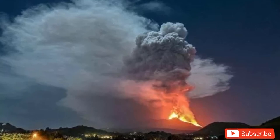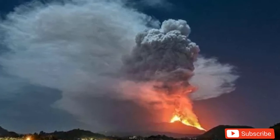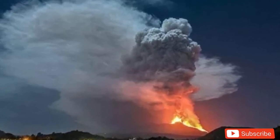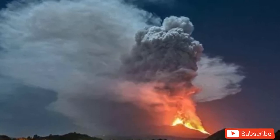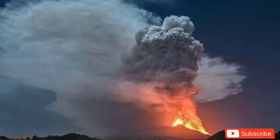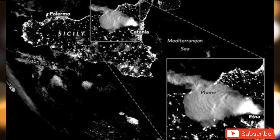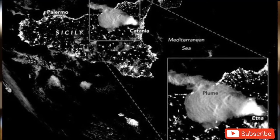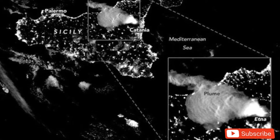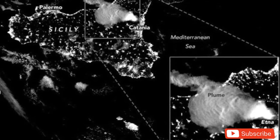This has happened numerous times in the past. At 3,329 meters tall, Mount Etna is the largest active volcano in Europe and is recognized as one of the most active volcanoes in the world, with an almost constant rate of activity. Etna has been restless and aggressive for millennia, with its first confirmed eruption occurring around 6,000 BC according to the Smithsonian Institution. The volcano is constantly shifting and bubbling, with around three million people living within a 62-mile radius under its shadow.